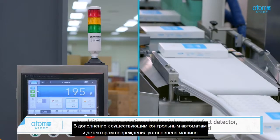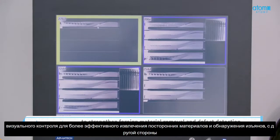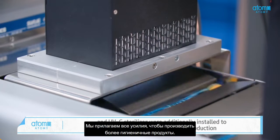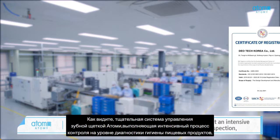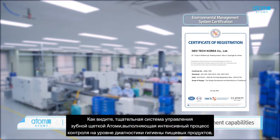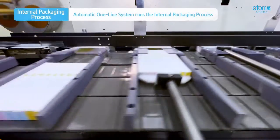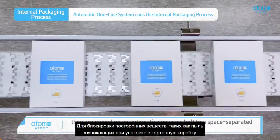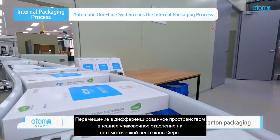In addition to the existing check wear and defect detector, a vision inspection machine was installed to strengthen foreign material removal and defect detection, while an ionizer, foreign material suction device, and UVC sterilizer were additionally installed to ensure more hygienic product production. Atomy's strict management system, which carries out an intensive inspection process as rigorous as a food hygiene inspection, has been recognized for its hygiene and quality management capabilities. After being packaged hygienically by reinforced inspection equipment, products are moved on an automatic conveyor belt to a space-separated outer packaging room to filter foreign substances that may exist during carton packaging.